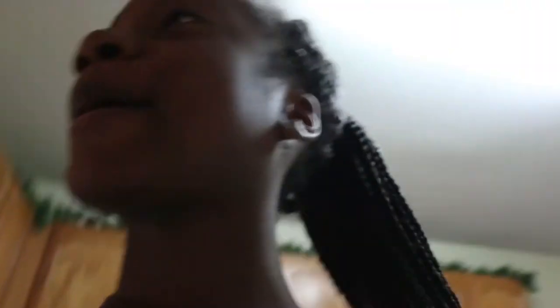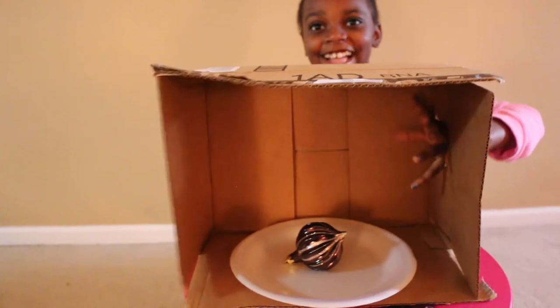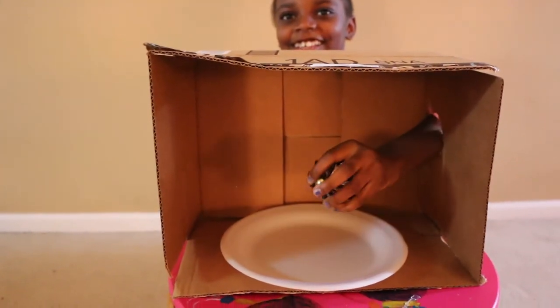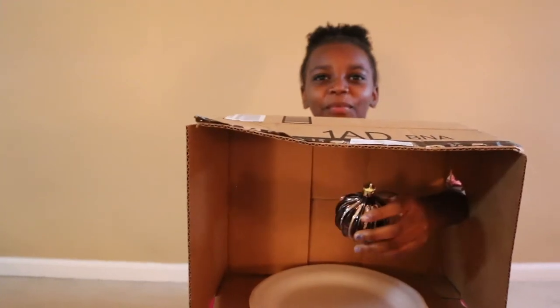All right, next. Close your eyes. Did you just fall off the chair? Yeah. All right, go ahead. This is a... wait, an ornament? It's an ornament. Yep. Girl, you're good at this.